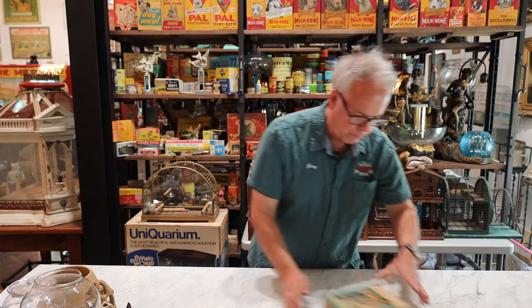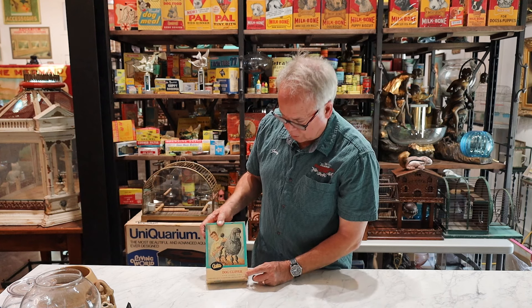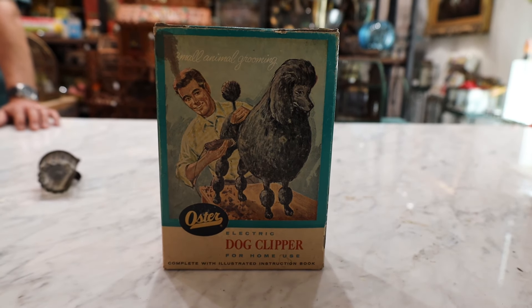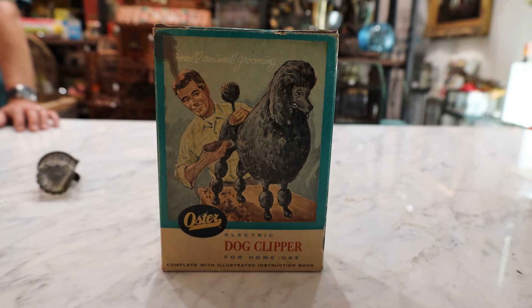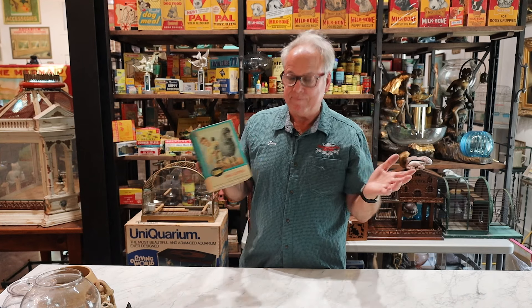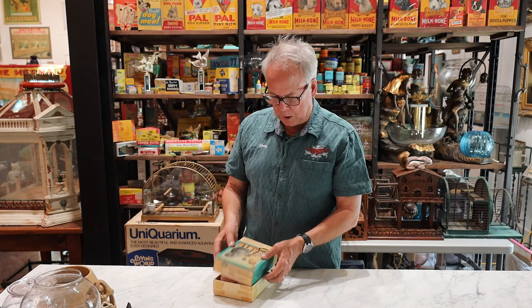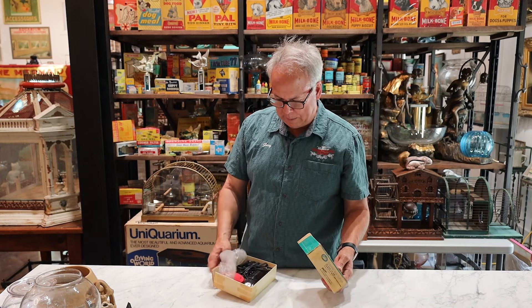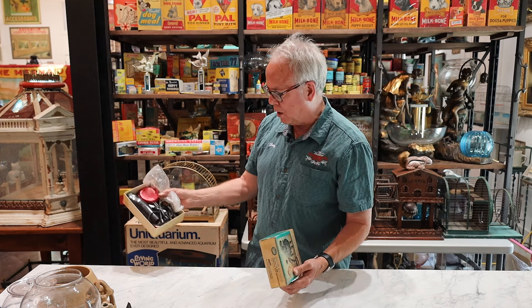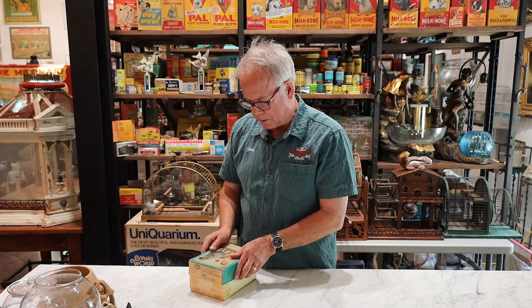One other thing we got recently is an oyster dog clipper. We had an article on grooming and I always try to find historical articles on dog grooming because there isn't any. So I was excited that we found something to add to our grooming collection — basically some of these 1960s dog clippers, because it's hard to find any old grooming stuff. So I thought that was kind of cool.